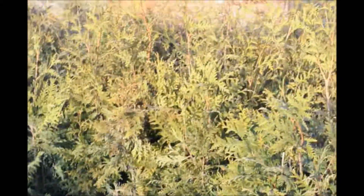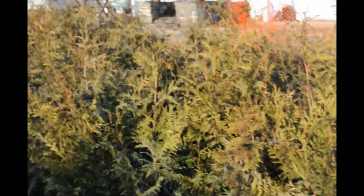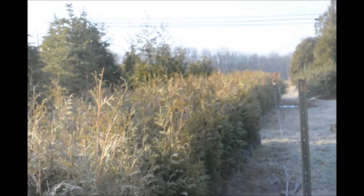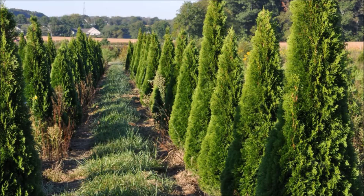If you have any questions about arborvitae or cypresses, you can call us at Highland Hill Farm. We're on Route 313 in Fountainville, PA. We do grow thousands of these green giant arborvitae here at Highland Hill Farm, and we do deliver and install if you need that.